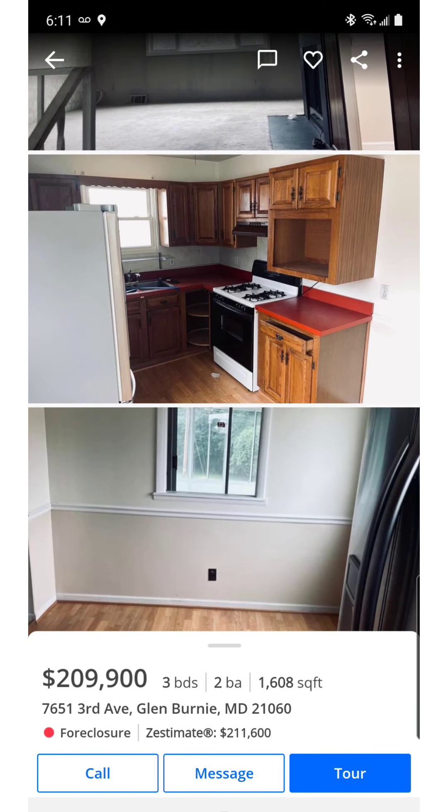A new refrigerator is in the kitchen, but the bank probably did that just to sell the home.